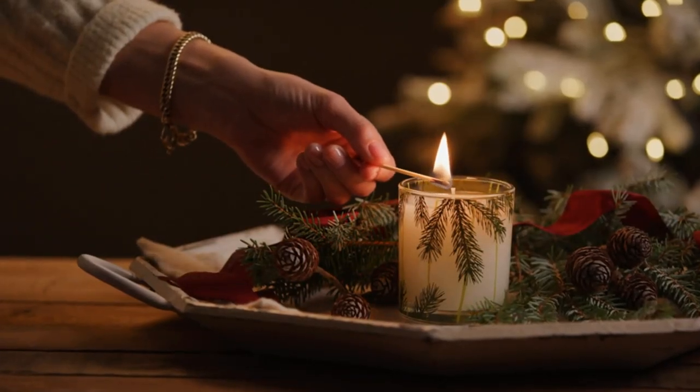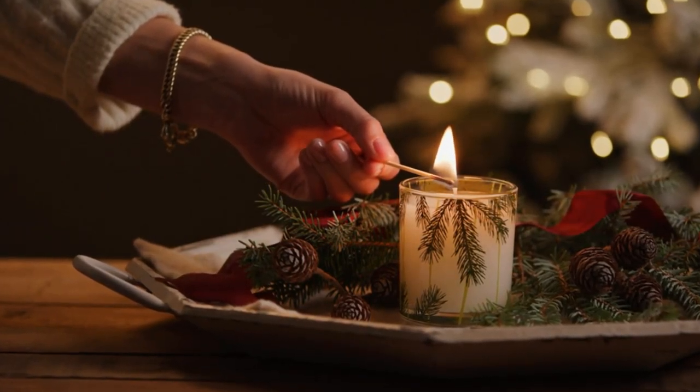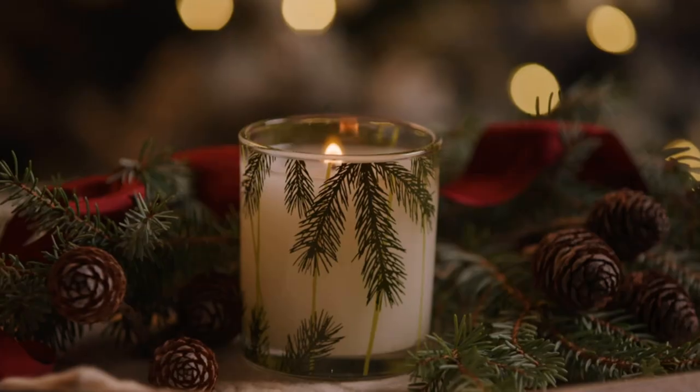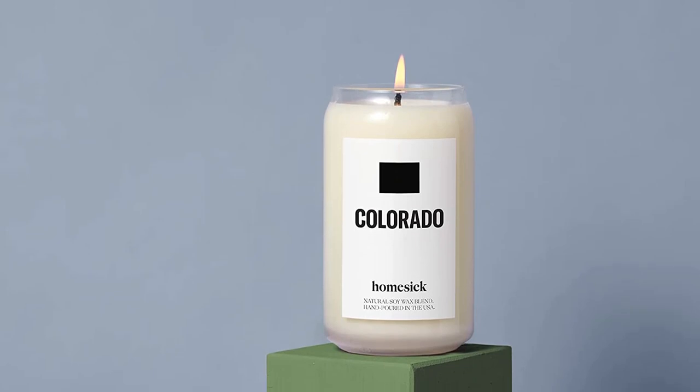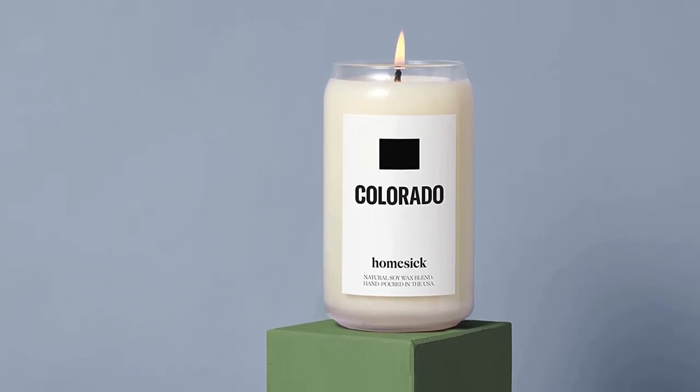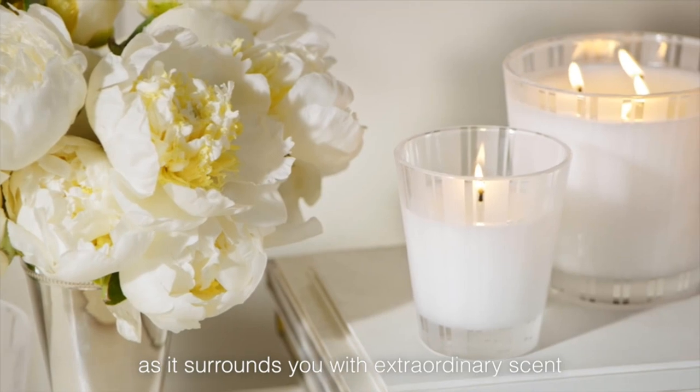It makes my huge vaulted living room with an open loft smell amazing — it even goes upstairs, it's that strong. This particular scent is my favorite. It's perfect for fall in my opinion. It's very vanilla and makes your home feel so cozy.